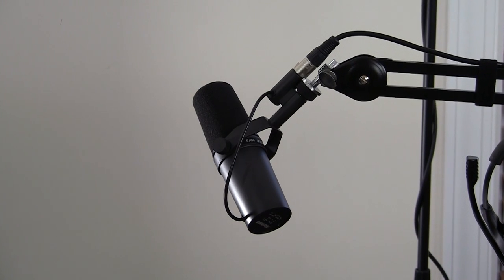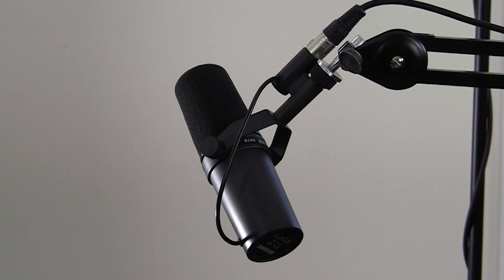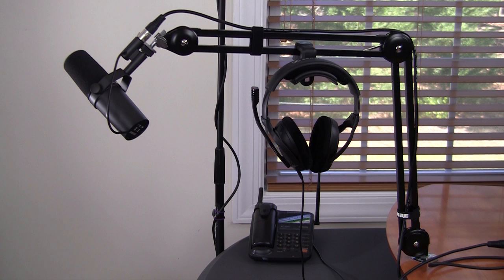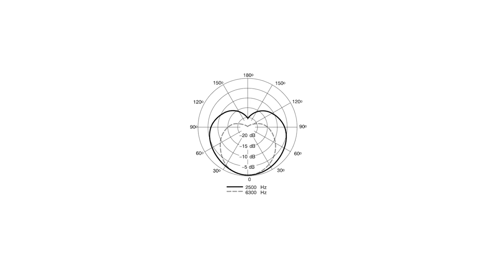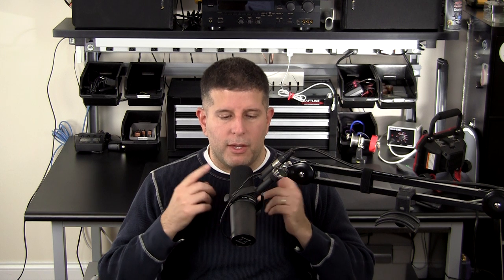The Shure SM7B is a dynamic mic, which essentially describes the technology used to convert sound waves into electrical energy. Dynamic mics are less sensitive than condenser mics and thus won't readily pick up the weak, extraneous signals that condensers do. It also has a cardioid or heart-shaped pickup pattern, which means it picks up sound from the front and not so much from the sides or the rear.